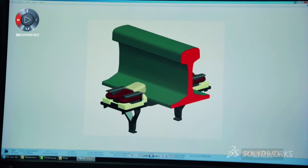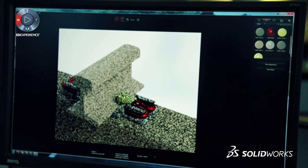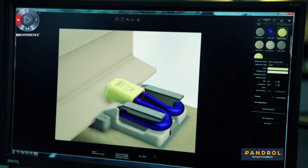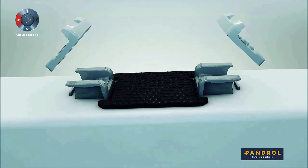We can produce a whole marketing package using simulation, Visualize, and Composer. Visualize helps us produce professional quality rendered images — photographic standard images that allow our customers to see what the product would look like in real life. With Composer we can also create small videos and animations to go on our website.